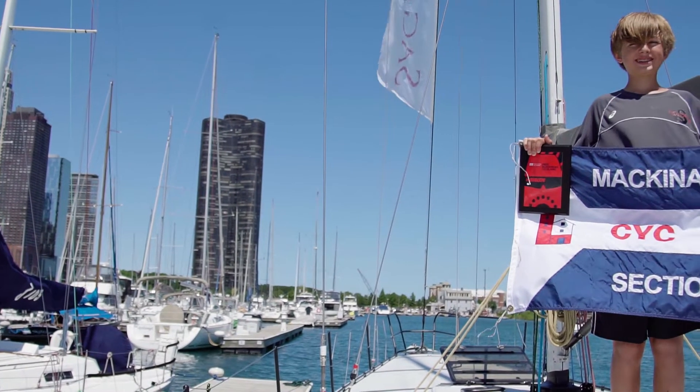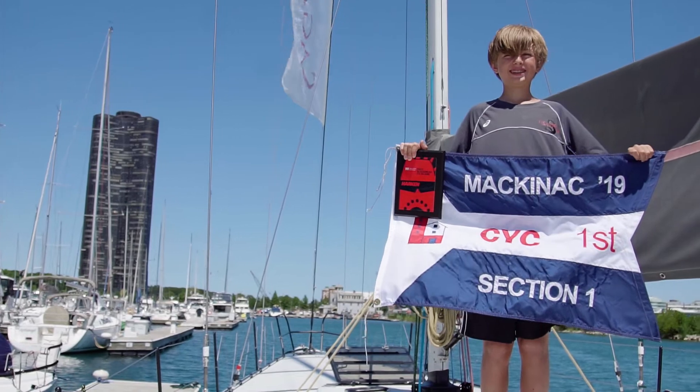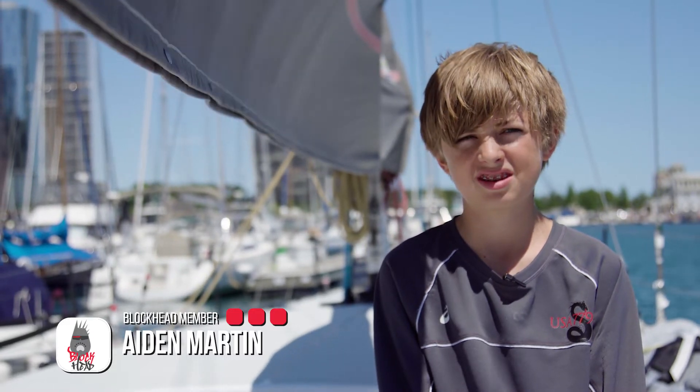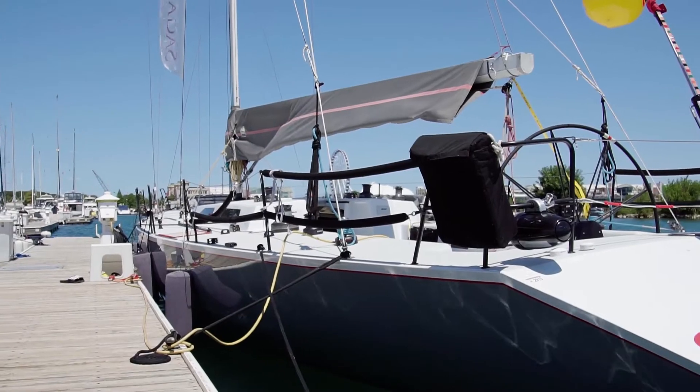Hi, my name is Aiden Martin and I'm 14 years old, and I was the first Blockhead to the island. I used to do Opti racing — I sailed for about five years on Optis — and this year was my first year not doing Optis. I moved up to the big boat.